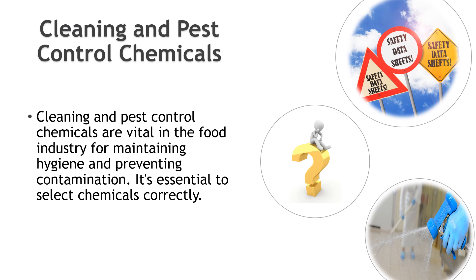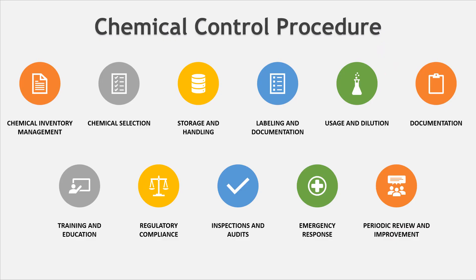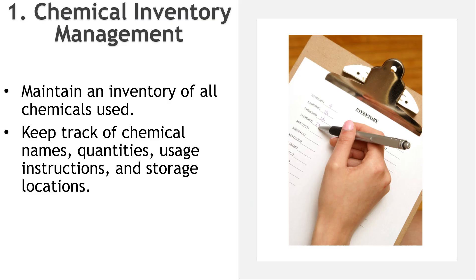Cleaning and pest control chemicals are vital in the food industry for maintaining hygiene and preventing contamination. It's essential to select and use these chemicals correctly, following manufacturer instructions. This also applies for boiler chemicals, maintenance chemicals, laboratory chemicals, and others. When working in the food industry, you will need to create a chemical control procedure to ensure the safe and responsible handling of chemicals in order to prevent contamination and maintain food quality. The procedure may include different items such as the ones listed here.